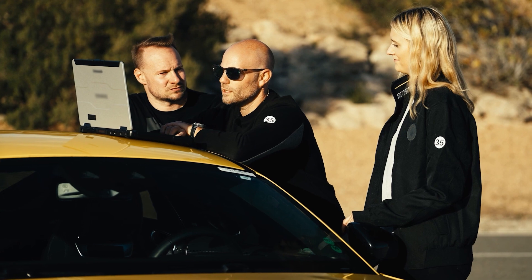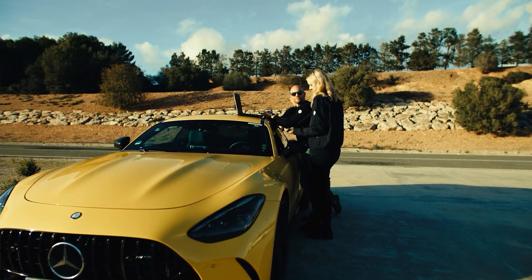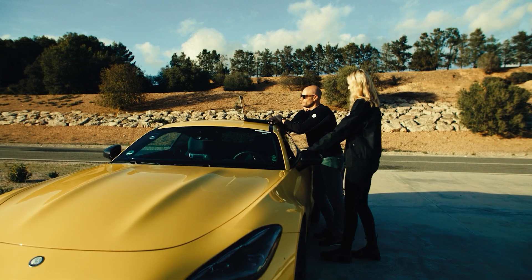We did the high speed testing and now it's time for you to jump in the driver's seat. I can't wait. Perfect, let's go.